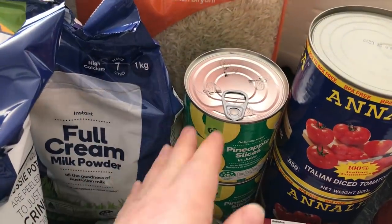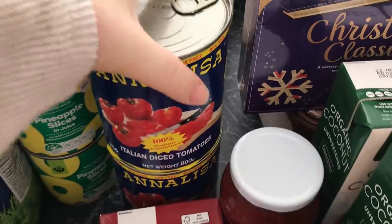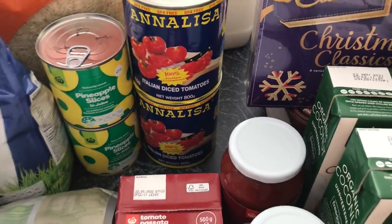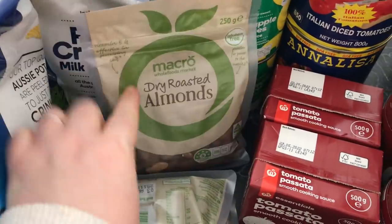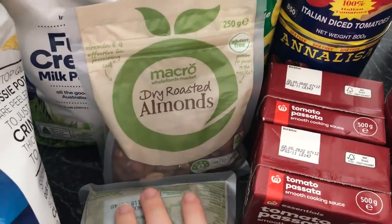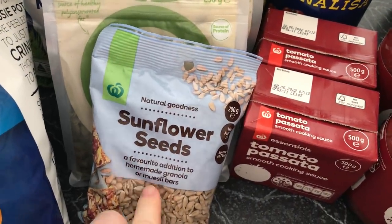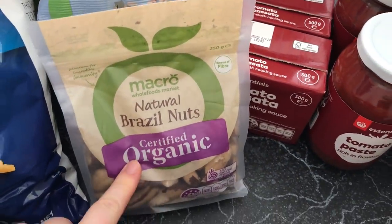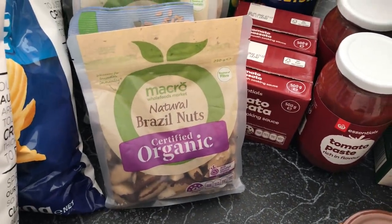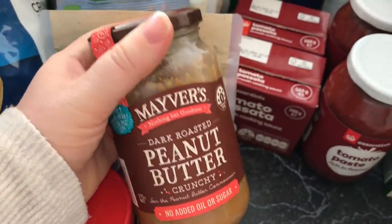I want to stock up on milk powder a bit so I can use it when we run out of fresh milk and rotate the stock properly. Pineapple slices, two big tins of tomato — I might get a better deal on tomatoes at Costco but just in case. Two little packets of spats as well as two tomato pastes. Some dry roasted almonds — I know natural almonds retain more nutritional value but I do love dry roasted so I treated myself. Pumpkin seeds and sunflower seeds, which I give as part of picky lunches for the kids. Brazil nuts — I like to have two a day, which I've read is very healthy.